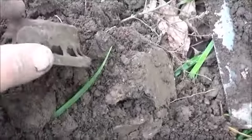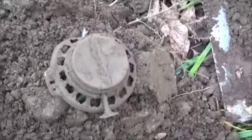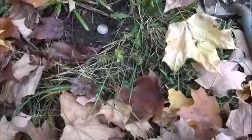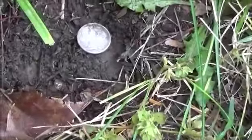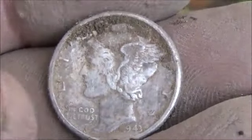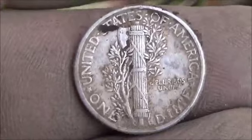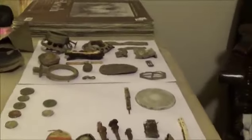The next item is a lantern part. I think I should be able to get a patent date or something off the end of it. I'll clean it up and check — it still turns, so I'll keep that one. Just got a good signal here, literally half an inch below the leaves — it's a 1943 Mercury dime in excellent condition.